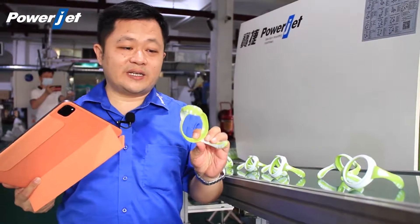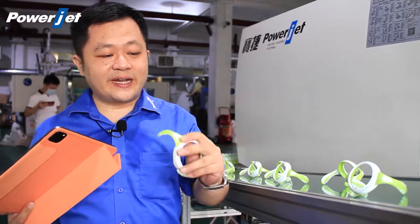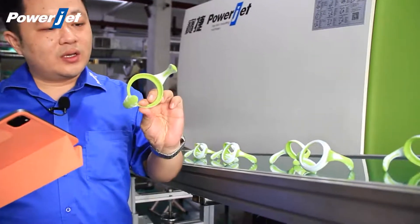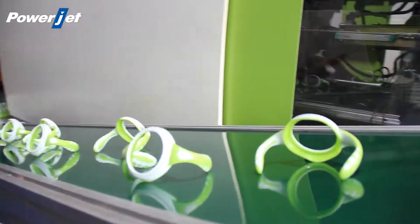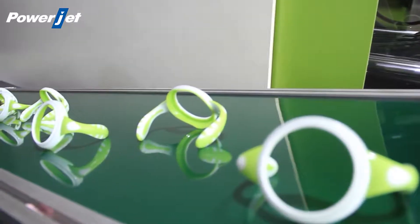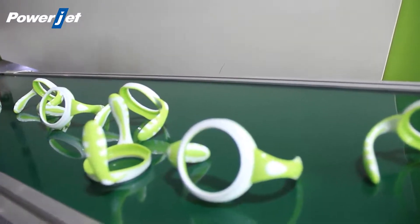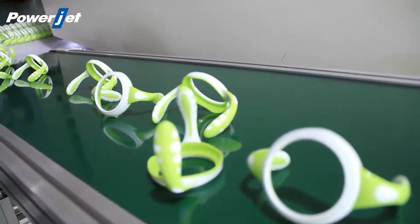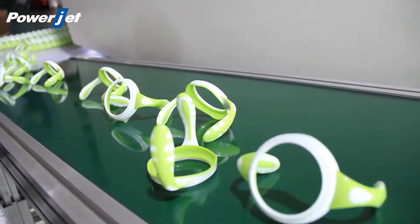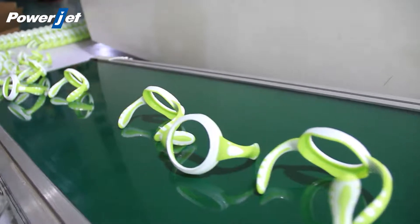This is the clear double color product — it's very easy to identify the colors. This is the holder handle of a fitting bottle, made from PP material. The weight of each product is 23 grams, with two cavities. The cycle time is 57 seconds, meaning one hour can produce 113 pieces.